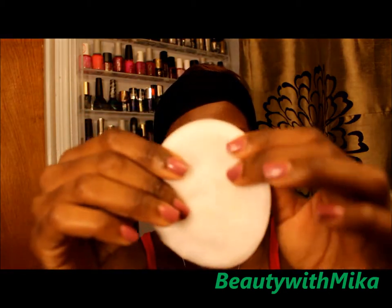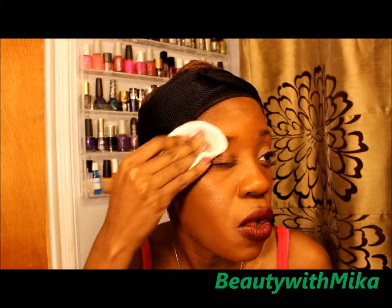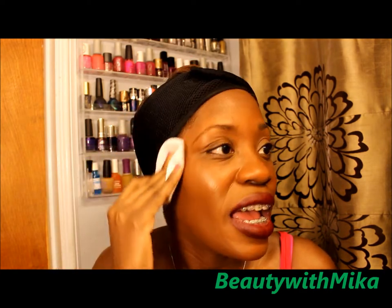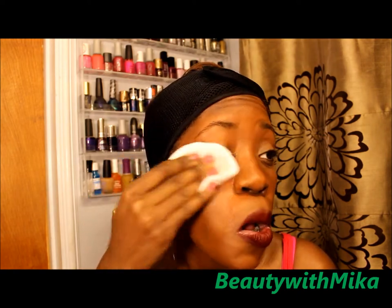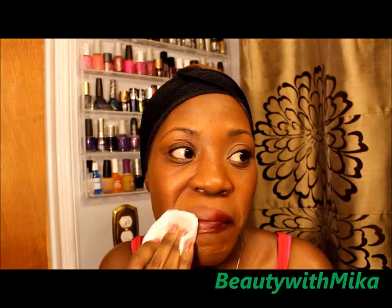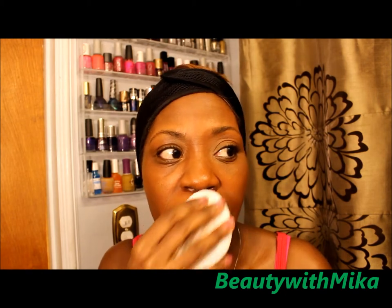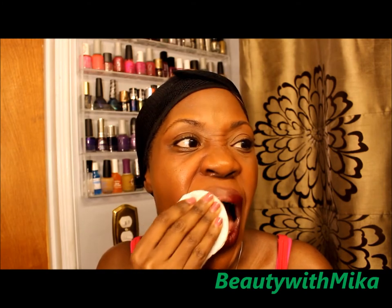I basically covered the entire cotton round with it. Let's see how this goes — I'm going to start with one side of my face. I have light coverage makeup on today so this should not be that bad.